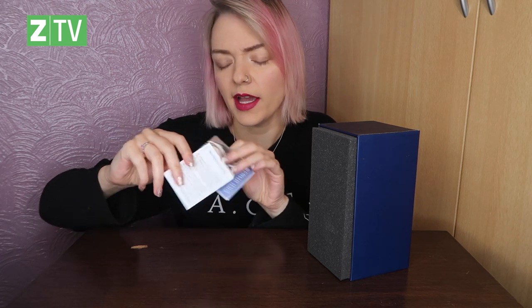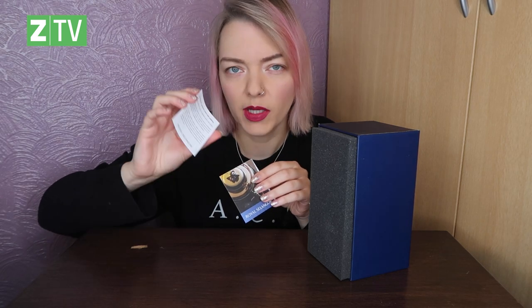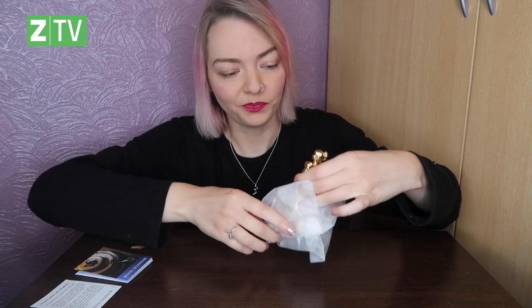It comes with a little booklet with information, contact numbers, and things like that. Then there's a sheet on how to look after your piece, because when you spend a good amount of money on a collector's item you want to make sure you look after it.